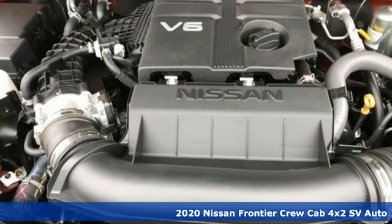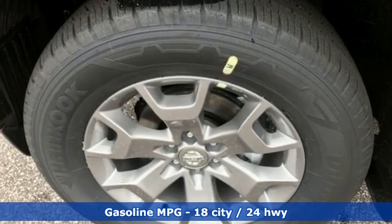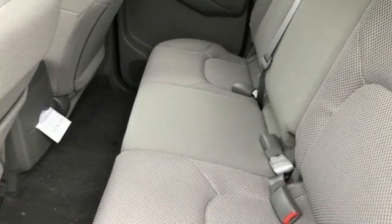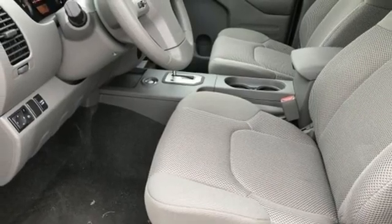Features include automatic transmission, rear wheel drive, trailer hitch receiver, streaming audio, wireless phone connectivity, manual tilting steering column, aluminum wheels, gas pressurized shocks, and V6 engine.